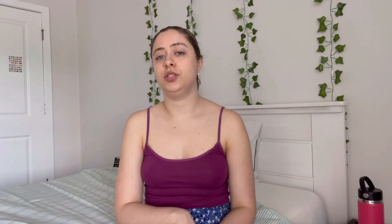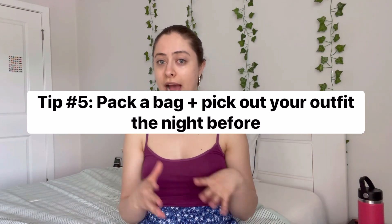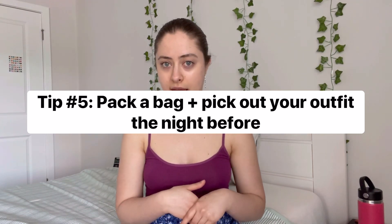My fifth tip is to pack a bag and pick out your outfit the night before the exam. This way, when you wake up early in the morning, you don't have to think about that. You just know that everything you need is lined up and prepared for you.